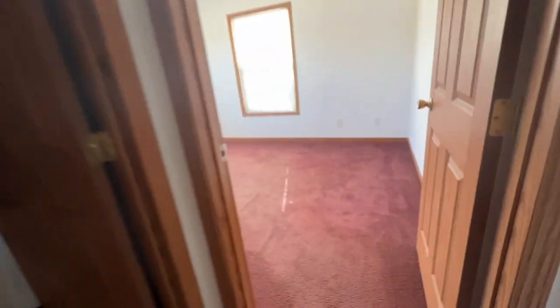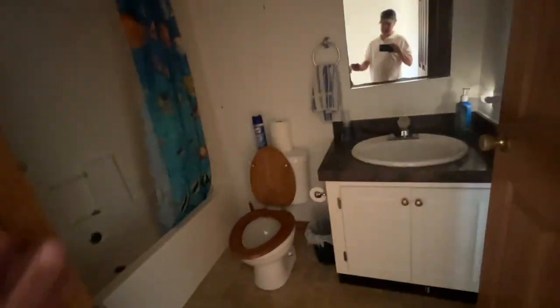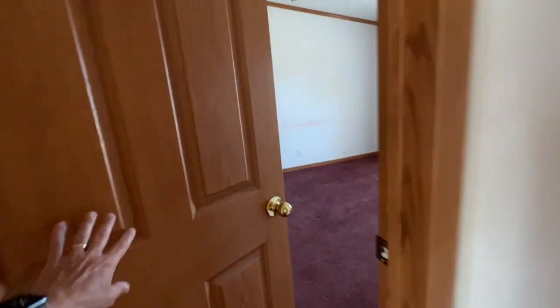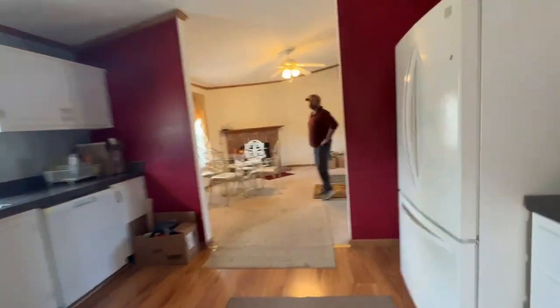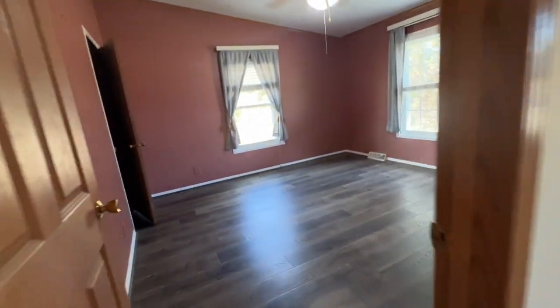Two bedrooms. That's some really nice carpeting — that was sarcasm. Bathroom. Power glass insert. Another bedroom with a closet. That's Brendan — he works with me on the construction side.